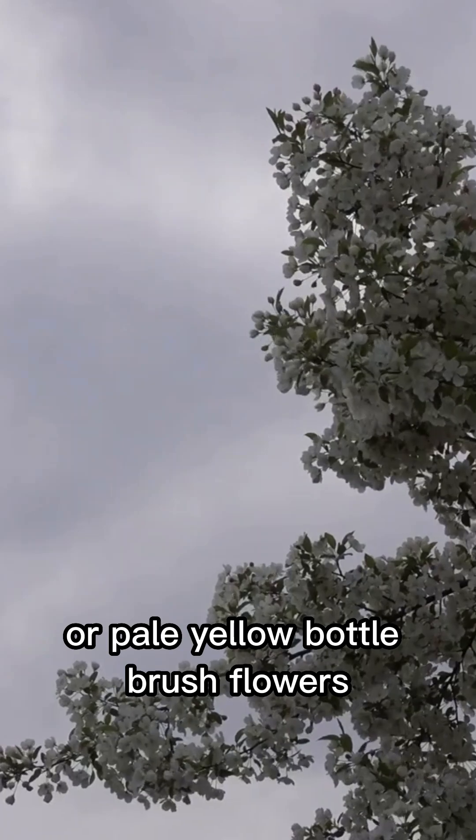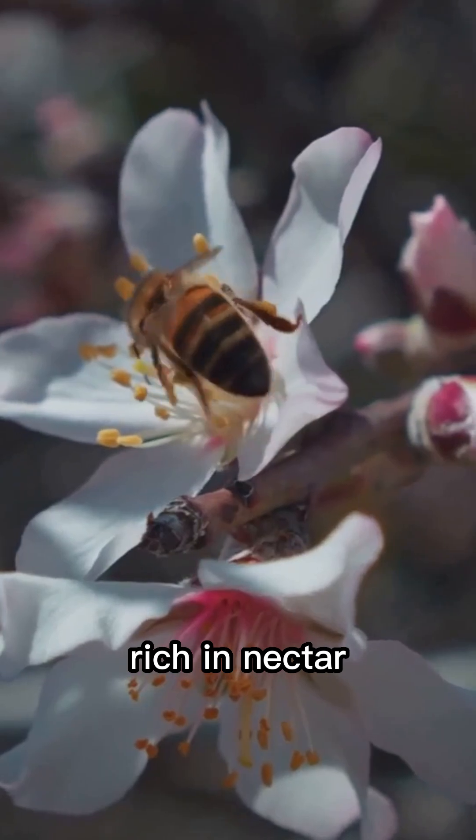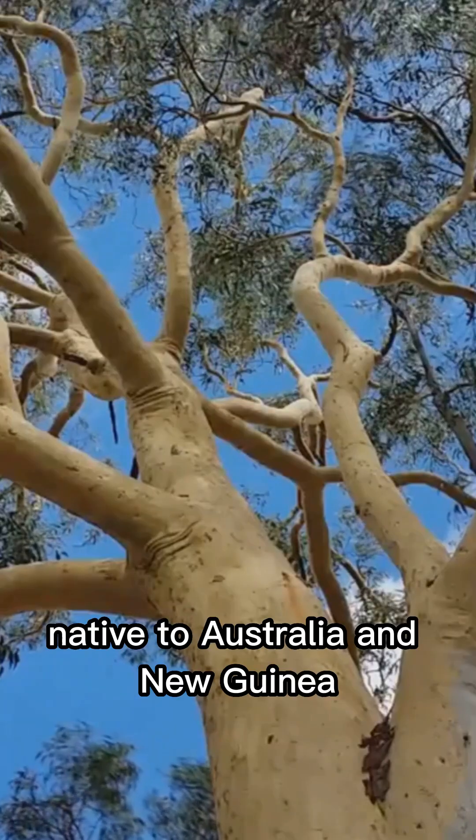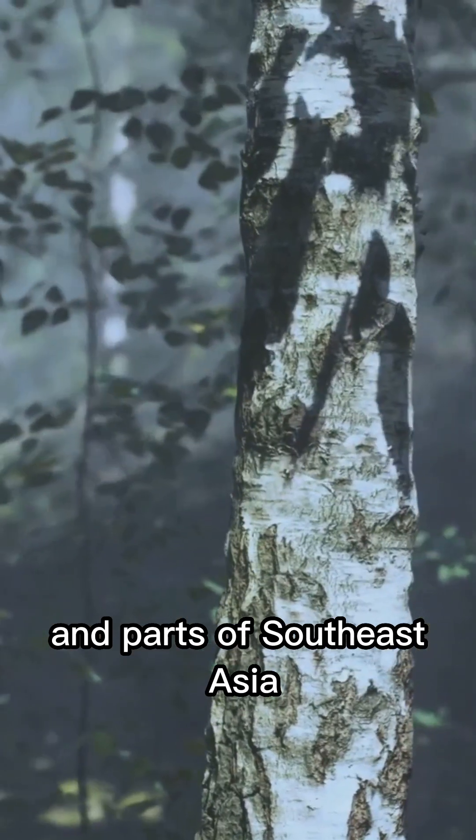Those creamy white or pale yellow bottlebrush flowers are a pollinator's paradise, rich in nectar. Native to Australia and New Guinea, the paperbark tree has spread to places like Florida and parts of Southeast Asia.